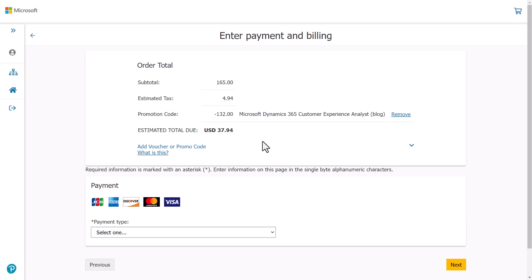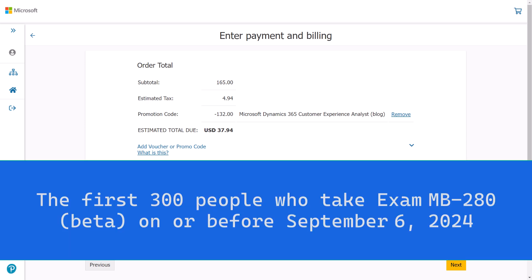So in USD, it's only $37.94, which is great. This code, however, does have a limit. It's limited to the first 300 people who take exam MB280 on or before September 6th, 2024. So you need to do it fast.